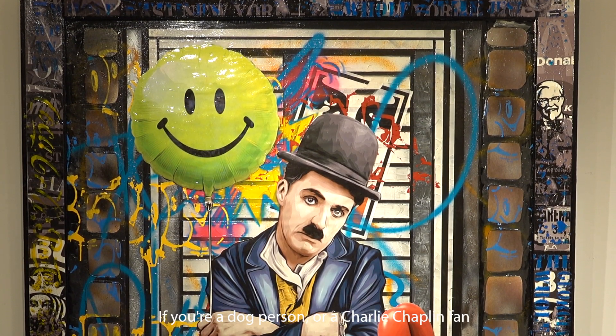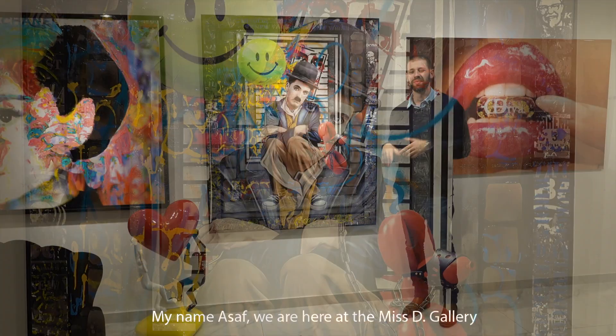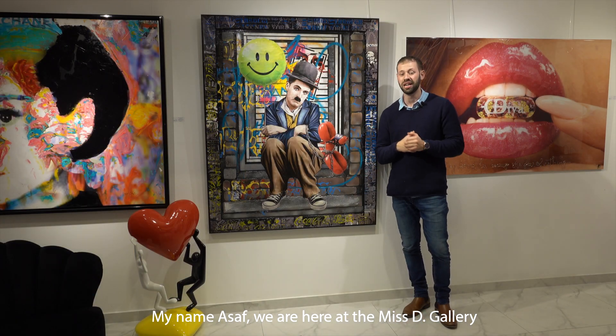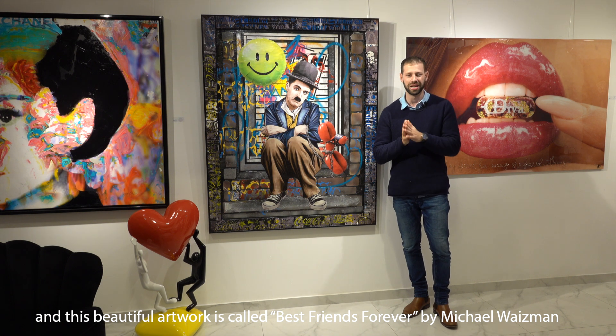If you're a dog person or a Charlie Chaplin fan, you will be very excited about this artwork. My name is Asaf, and we are here at the Mystic Gallery. This beautiful artwork is called Best Friends Forever by Michael Wiseman.